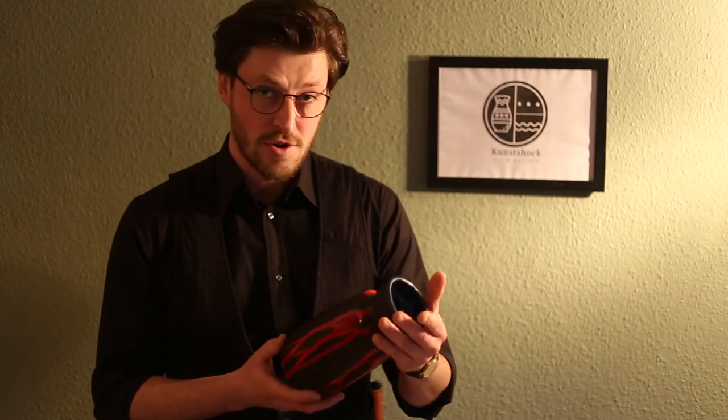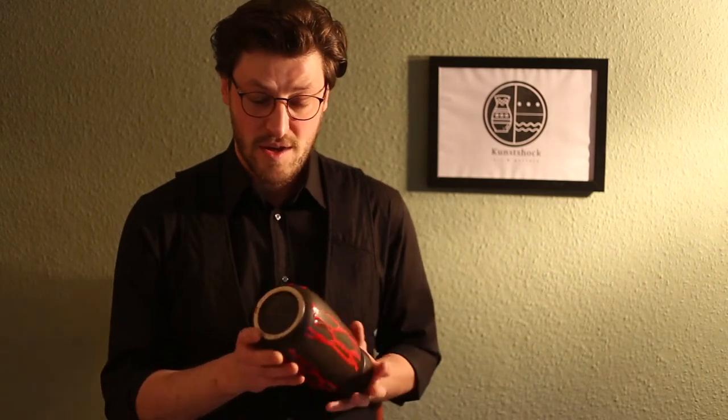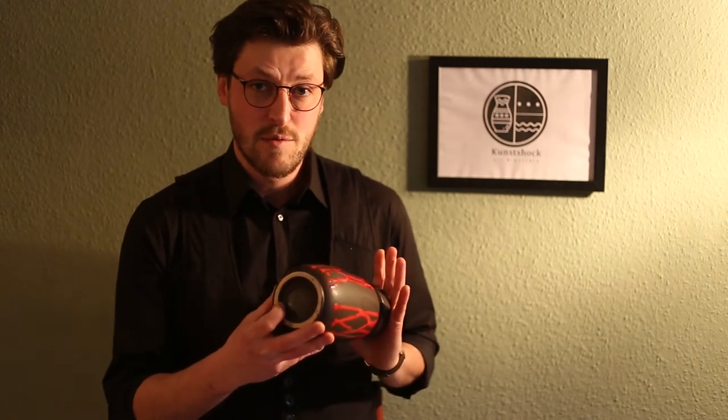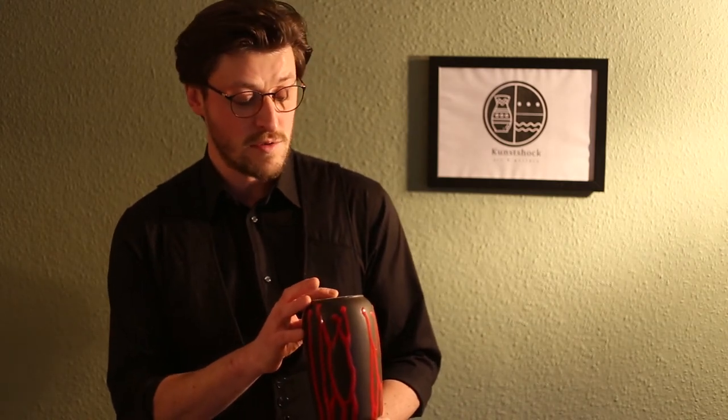You can recognize a Scheurich vase when you are looking at the bottom. The bottom is always glazed on the inside, facing inwards. And you've got a signature which reads W. Germany and a few numbers. W stands for West, so West Germany.